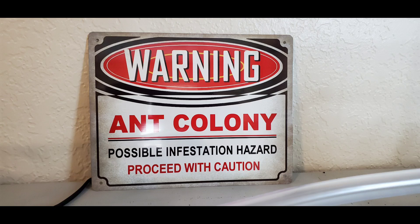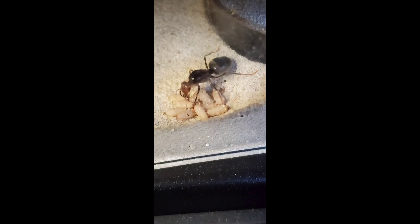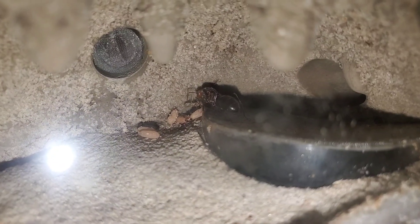Hey guys, welcome to another episode on the California Ant Keeper channel. Today I have a special treat for you guys — I'd like to announce that my Myrmecocystus mendax has had its first workers. Here's a clip of the queen's very first worker the day it eclosed.